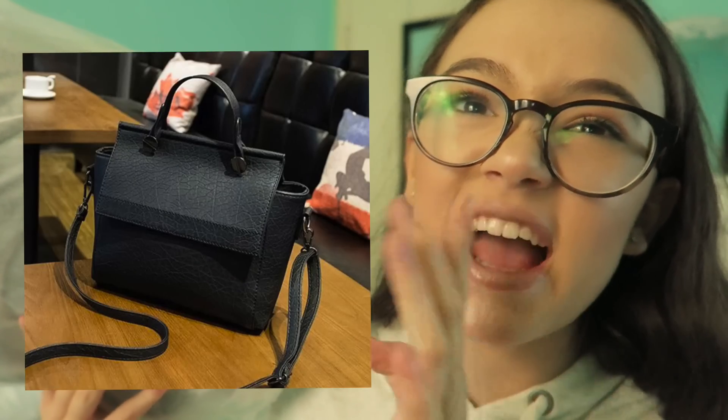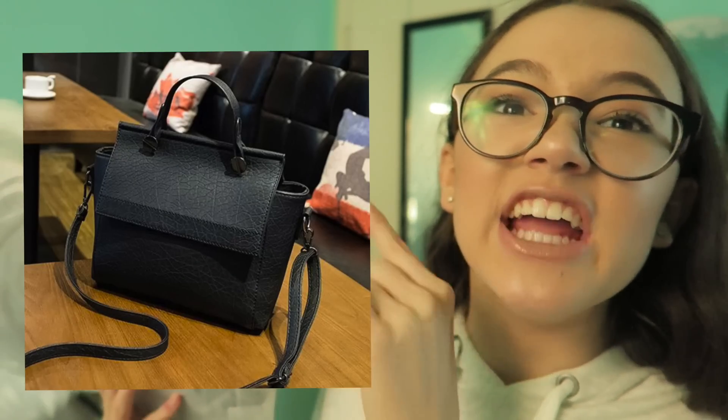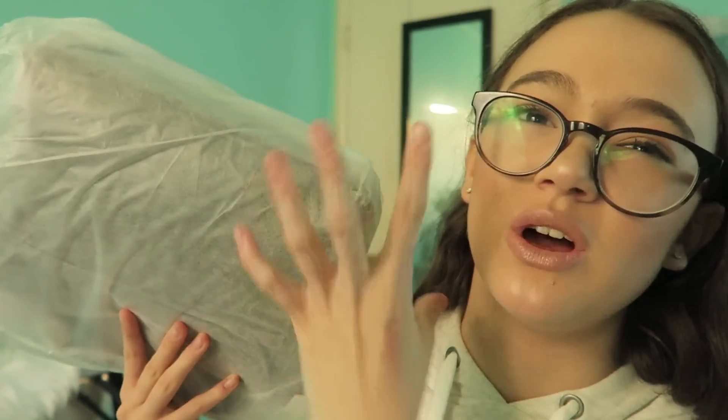What did I order? Oh, I have a surprise for my mom — it's actually a bag, I'll insert a photo right here. It's so cute but I'm going to leave it for her to open.